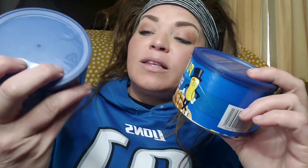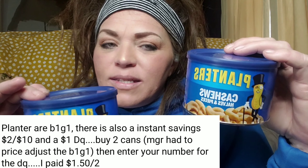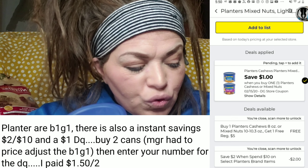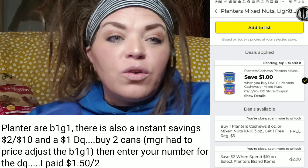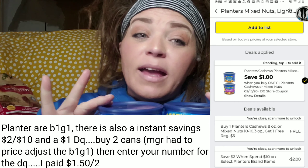These Planters cashews — halves and pieces — are specially marked buy one get one free right now, and there are also some instant savings. I'll post the breakdown in the corner. I got both of these for $1.50 — they're normally around $5 each, so that's 75 cents each.